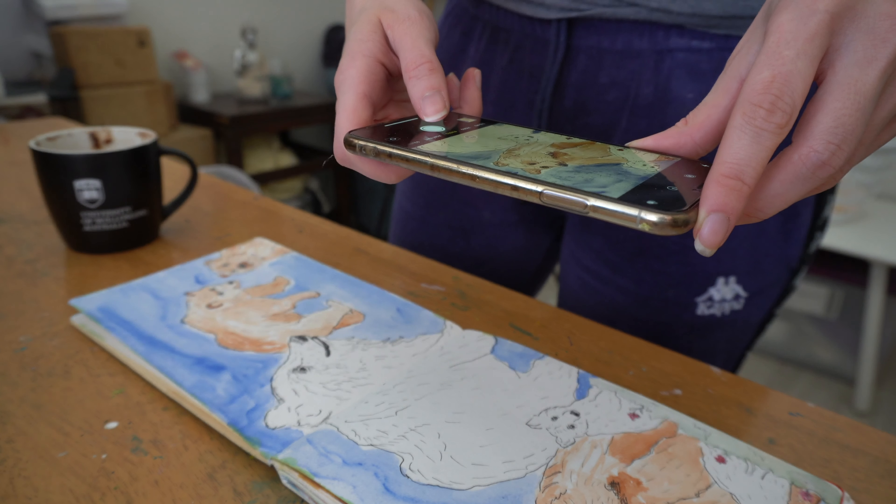Go through all of your sketchbooks. Photograph or scan every drawing you have and archive them on your laptop, and then take your sketchbook to storage if that's possible for you.